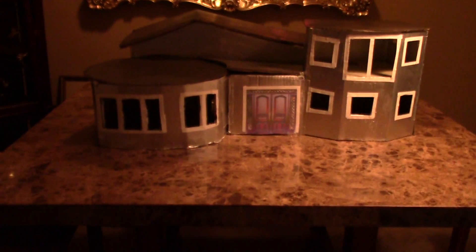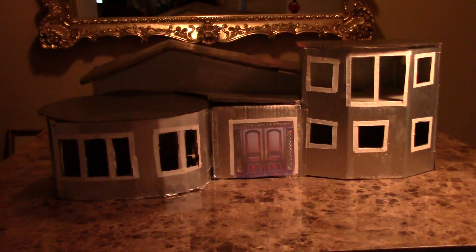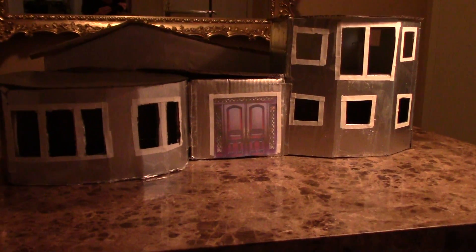Ladies and gentlemen, without further delay, boys and girls, I give you the replica of Fern's Cat Lady house. Ta-da! And there she was! She's back! This absolute beauty is finally back.